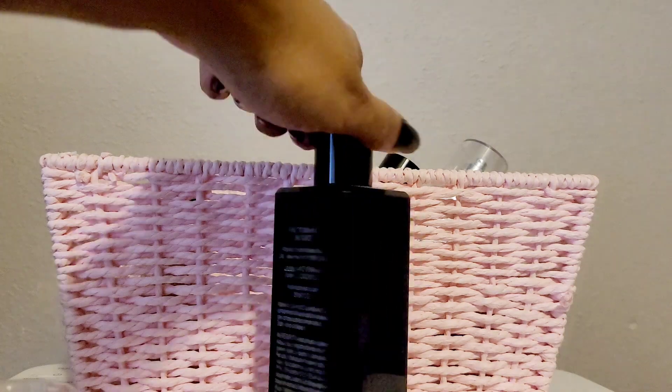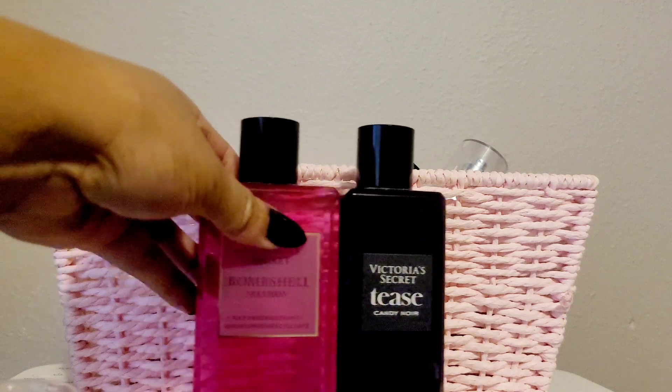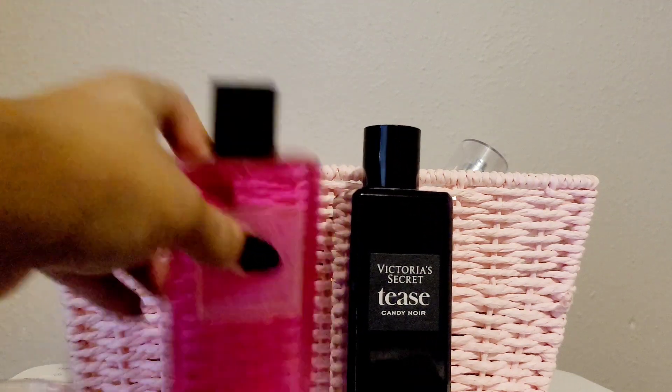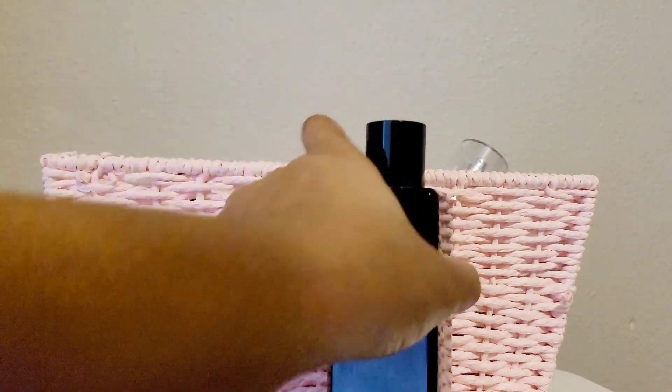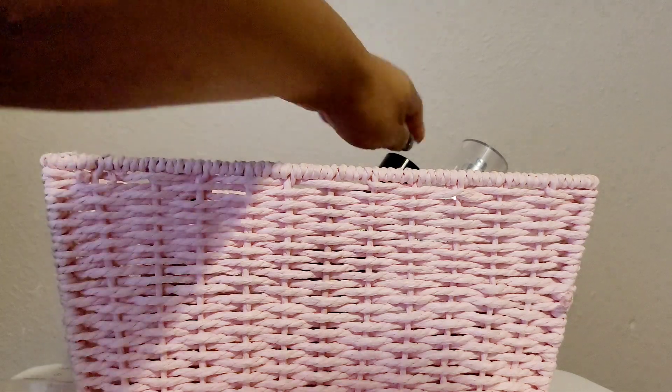Victoria's Secret actually makes perfume versions of some of these, but I got to the point where I wasn't paying full price for their perfumes anymore — just get the mist. They put the mists on sale too; the regular price was $25 and I'm sure I didn't pay $25. They have matching lotions too, but I don't really recommend Victoria's Secret's lotions — they're kind of thin.